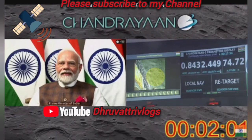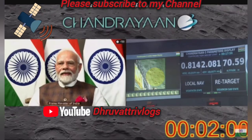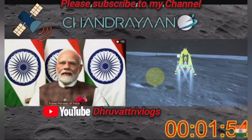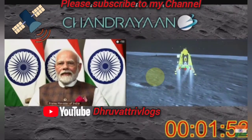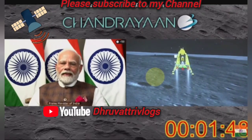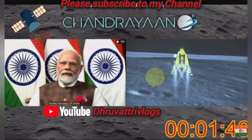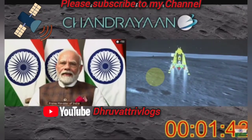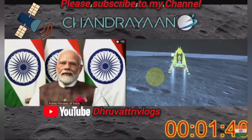Now you can see that the lander is almost 25 meters above the landing site. The engines are now being fired. Currently only two engines are being fired and we are nearly at zero velocity, both vertical and horizontal.